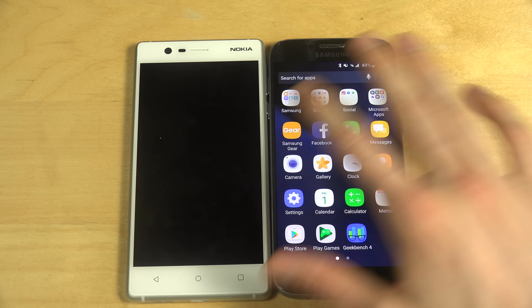Going down here, you have this startup sound inside of the Nokia 3.